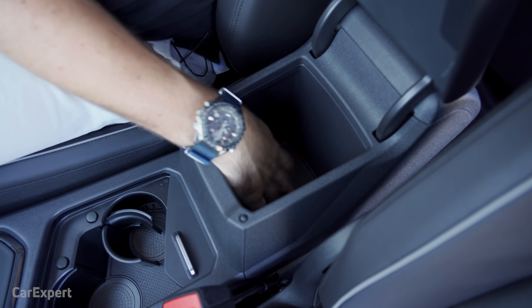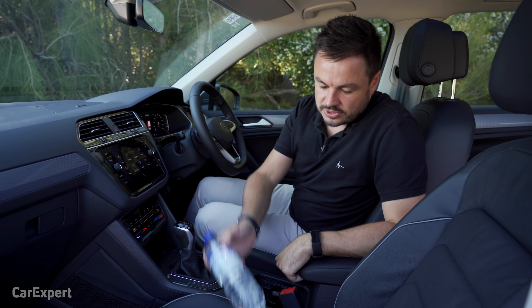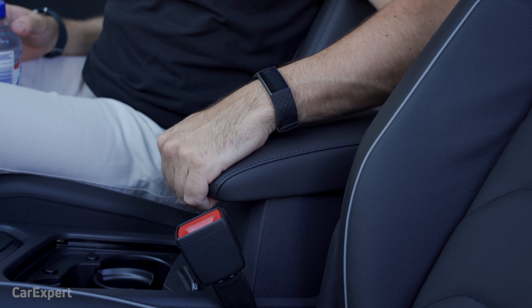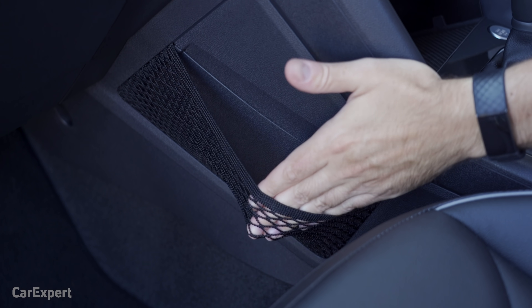You've also got storage next to the driver's knee, and a centre console that's almost deep enough to fit a large bottle. The lid is adjustable forwards and backwards and also to a different height. You've got a glove box and netting off to the side to store odds and ends.